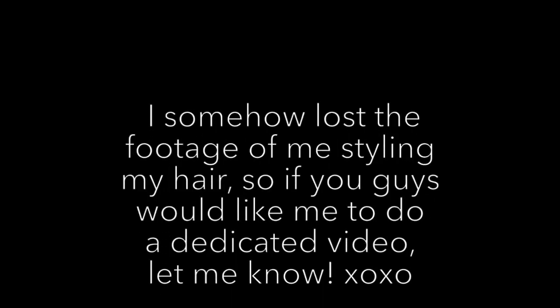Hey guys, welcome back to my channel! Kyle and I are just about to leave for a wedding, so I figured I would do a quick get ready with me. You guys have been asking me like crazy how I styled my hair this way, so I did include it in this video. If you want to see how to get this look, just keep watching.